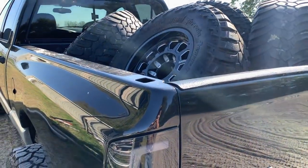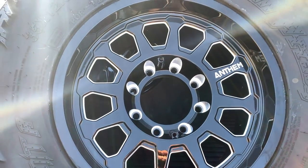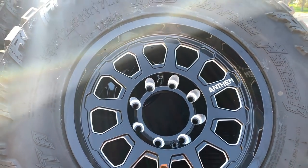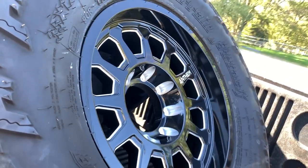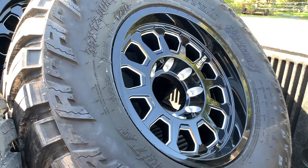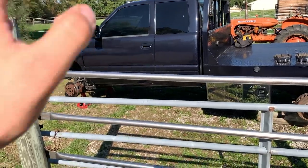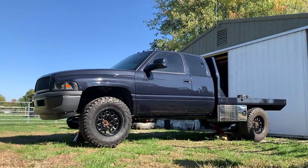Here they are — the new Anthem 17 by 9s. So excited! Just a little bit of a lip, not much, just a little lip. I think it's going to be the perfect look for what I'm trying to go with on this truck. What I'm trying to accomplish is to make it a super functional and capable work truck.